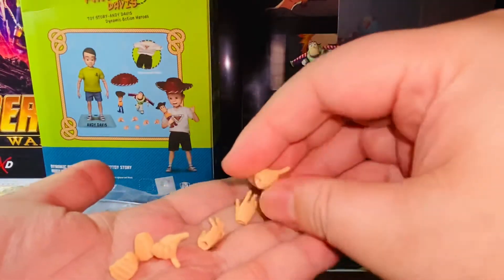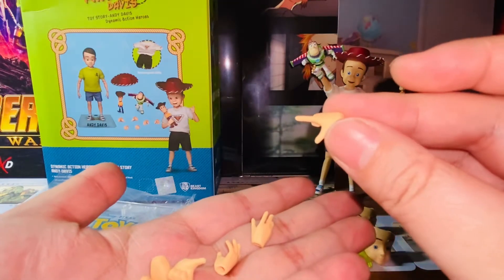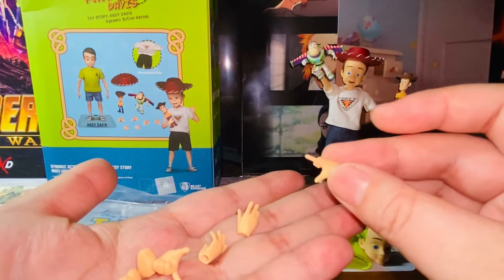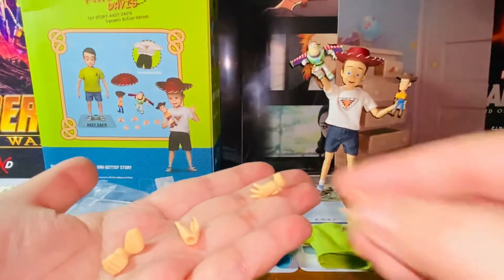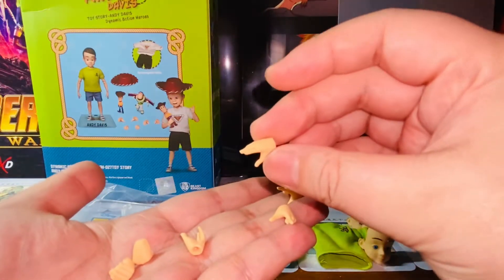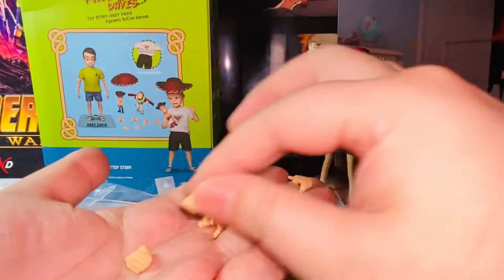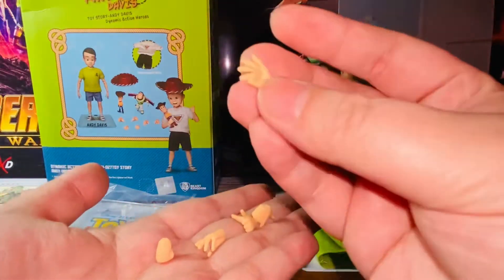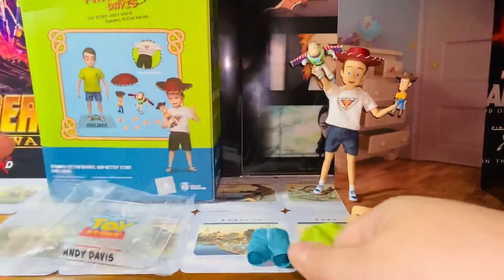Here are the hands. We have a pair of pointy hands — you know, like the Buzz Lightyear 'to infinity and beyond' kind of hand. There's a pair of those. Here we have a relaxed hand — a pair of that as well. Here's a pair of fisted hands. When you open the packaging, the figure comes with the relaxed hand. I already swapped it with a grabbing hand that can hold Woody and Buzz Lightyear.